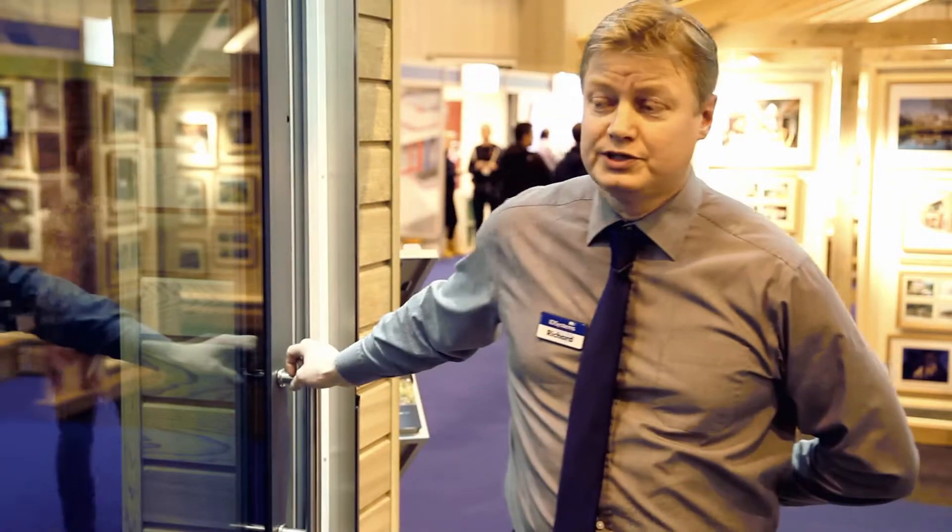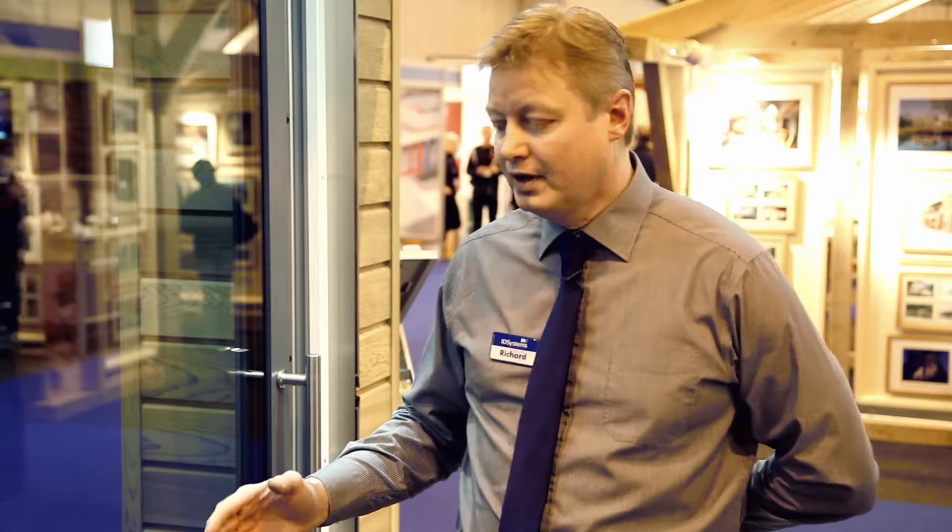At ID Systems, as well as our bi-fold indoor systems, we also do an aluminium sliding door system. What's special about this system is that we can design it to slide beyond cavities. We have a multi-track system, so you can open up not just half a door, but two-thirds or even three-quarters of an aperture in either direction. We have actually opened up apertures of up to 15 to 20 metres with this very system.